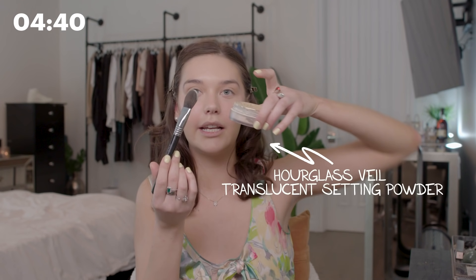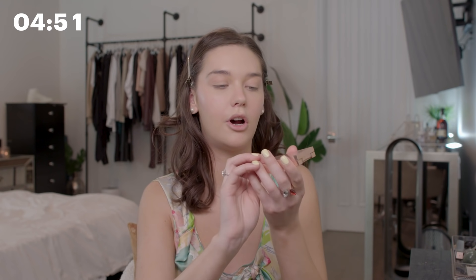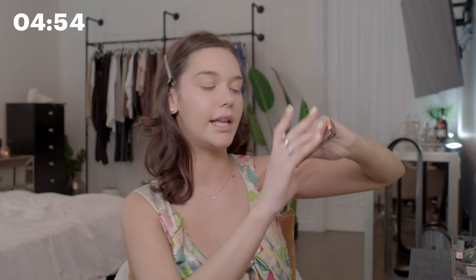So this is the Hourglass setting powder — kind of tap it in. I'm putting it on all the spots where I put the concealer. Then I'm using the Patrick Ta Double Take Cream and Powder Blush in She's So L.A. — dusting it over the cheek area where I contoured and where I put blush.